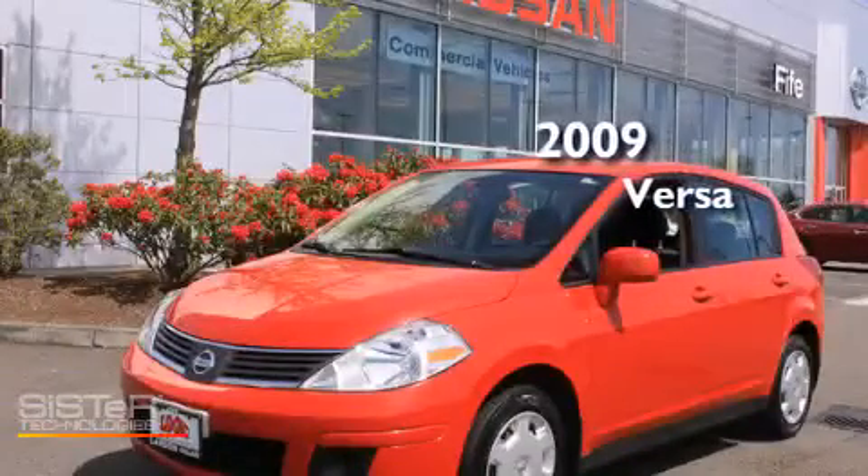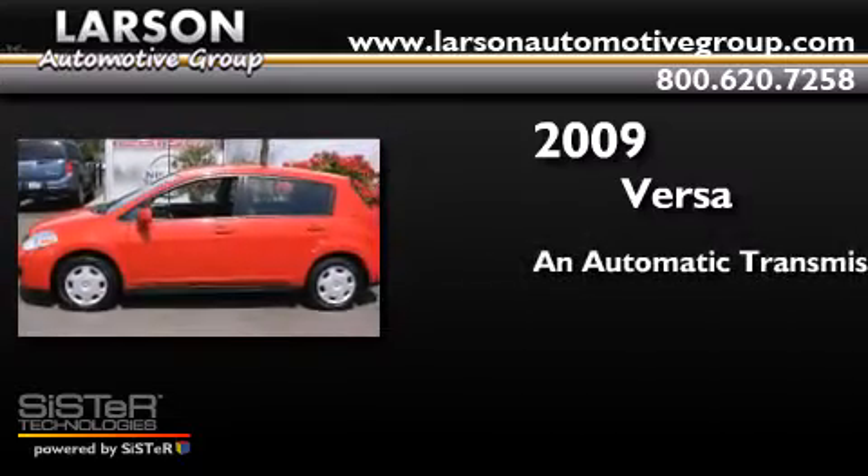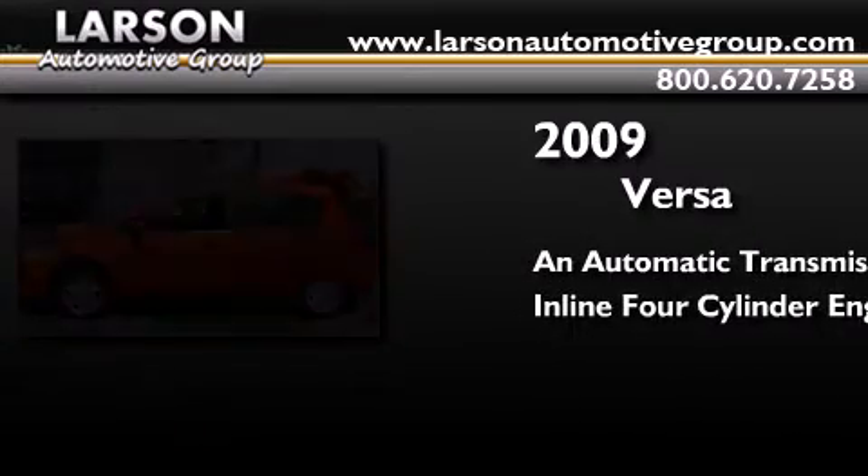This is a 2009 Nissan Versa. This compact has an automatic transmission and an inline four-cylinder engine.